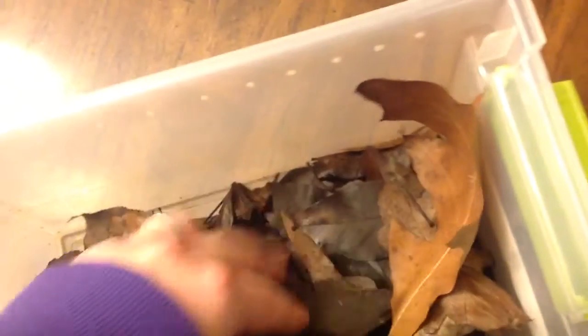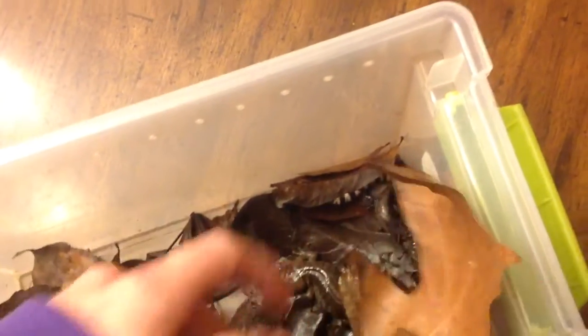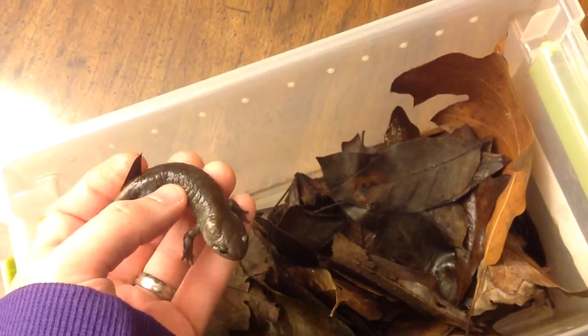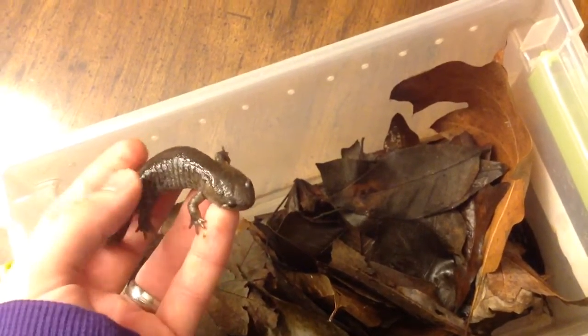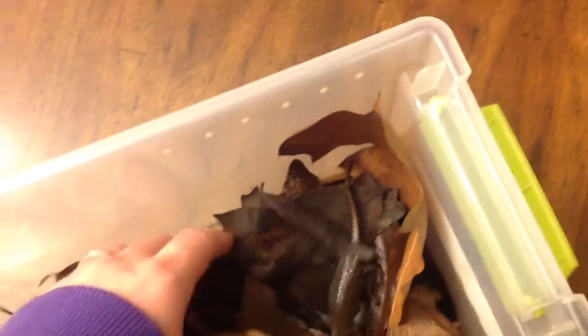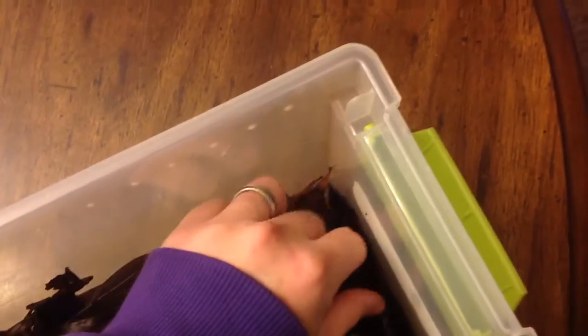Not a whole lot going on with geckos right now, so this has occupied my time a bit. This is a mole salamander — about full grown, not as large as I have seen them. And I believe there was one other in here — yes, a smallmouth.